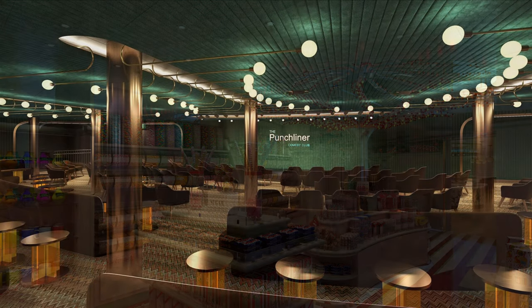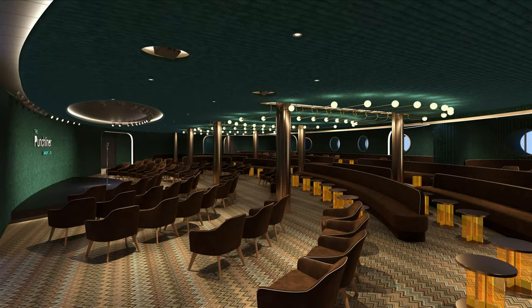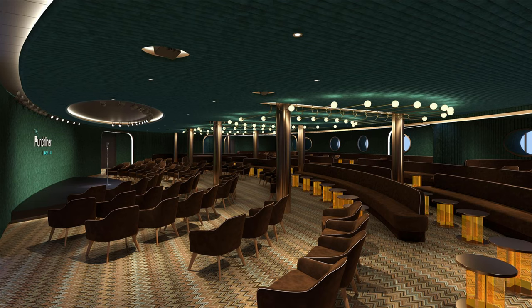There is also the Punchline Comedy Club, which features a variety of stand-up comedians who will perform both adult-only and family-friendly shows. This really seems like a dynamic space, and I can imagine it will definitely make a good first impression when people board the ship.